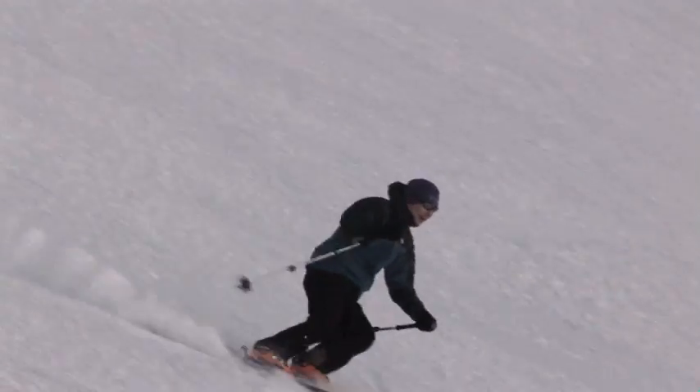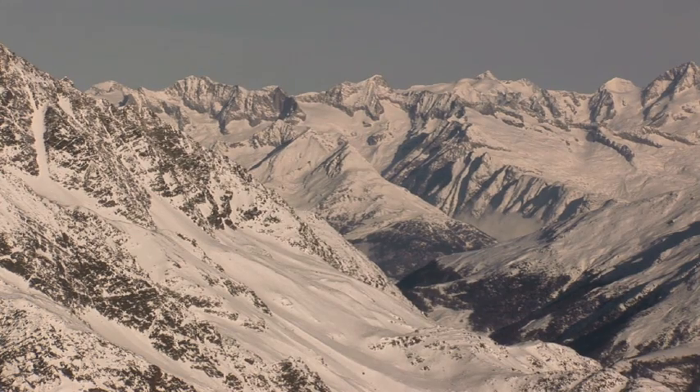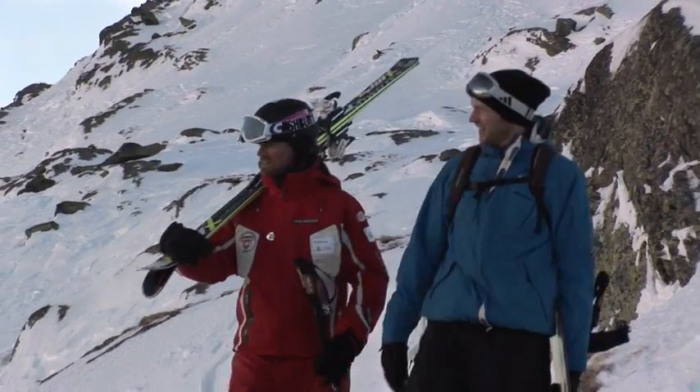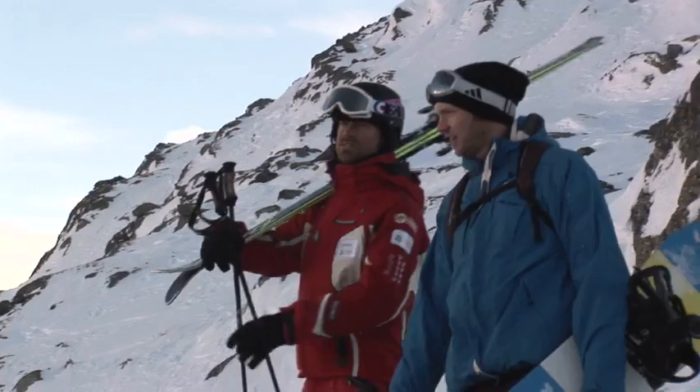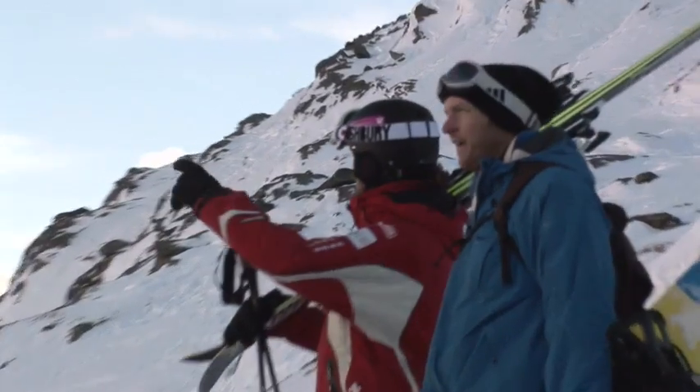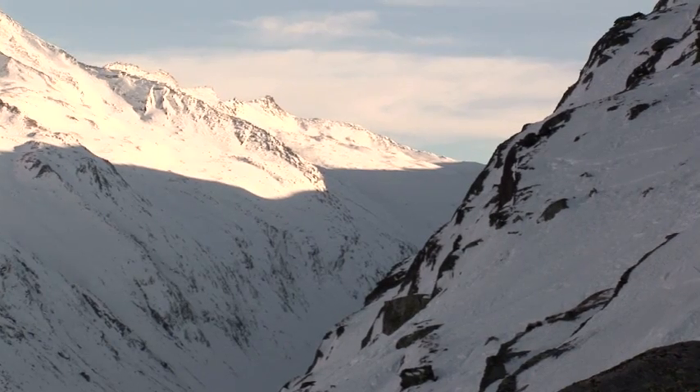Let's get on with the skiing. And it seems my guide, Marcus, is a true Swiss patriot. The scenery is incredible — yeah, it's fantastic! The Saas Valley starts over there, the main valley, and ends over there at the border to Italy — the Montemoro Pass.